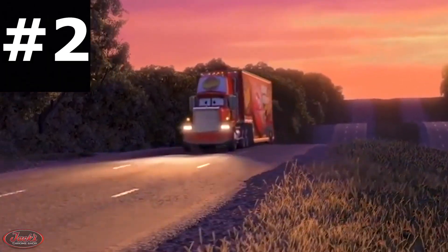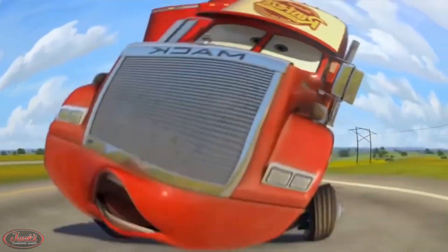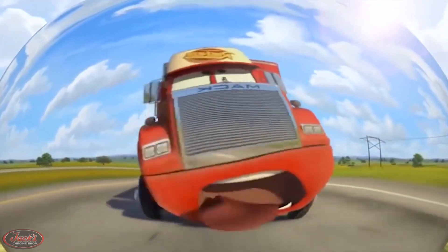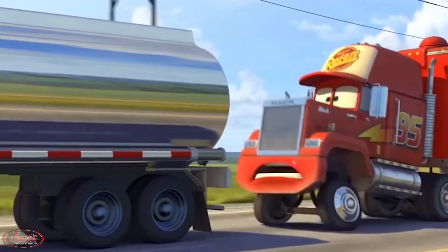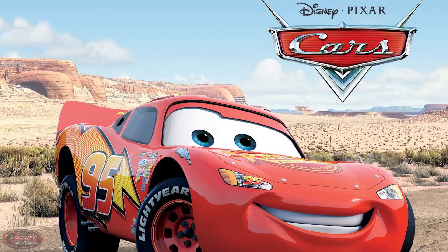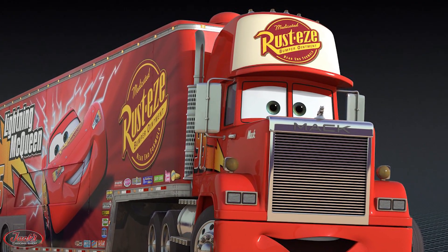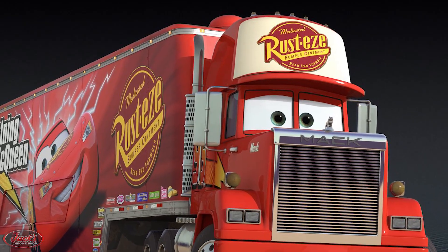2. You guys might recall from our previous 10 Things You Didn't Know About Mack Trucks video that a 1985 Mack Superliner truck infamously plays Mack in the 2006 animated children's movie Cars. However, did you know that the wind deflector featured on Mack in the film actually resembles a trucker cap?